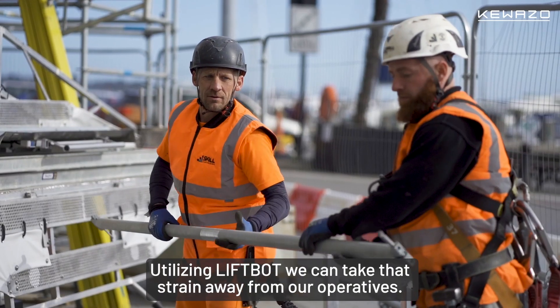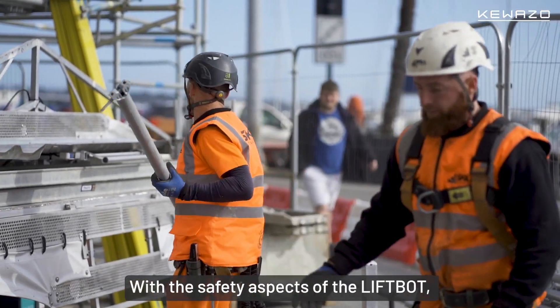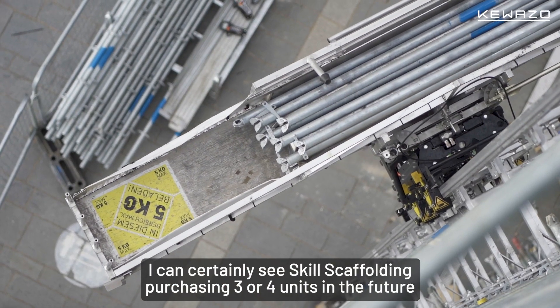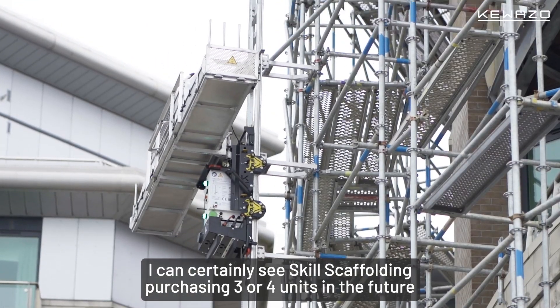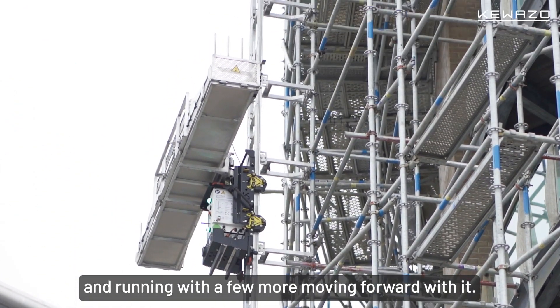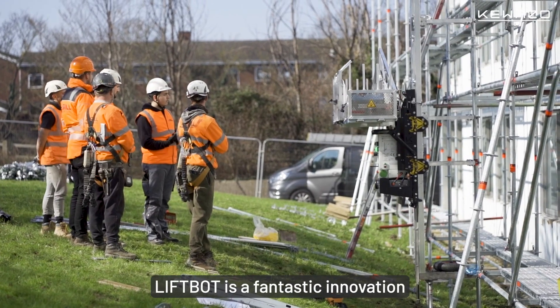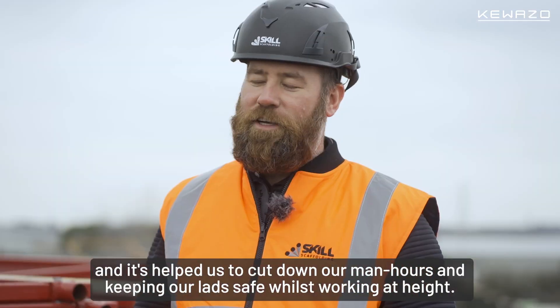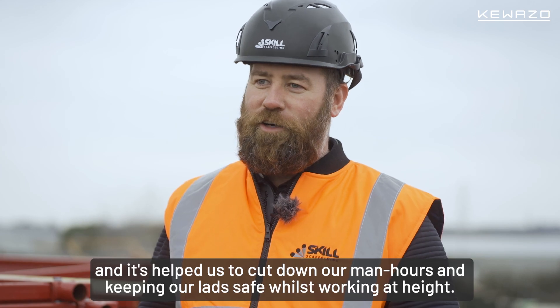Utilising LiftBot, we can take that strain away from our operatives. With the safety aspects of the LiftBot, I can certainly see Skill Scaffolding purchasing three or four units in the future and moving forward with it. LiftBot is a fantastic innovation and it's helped us cut down our man hours and keep our lads safe whilst working at height.